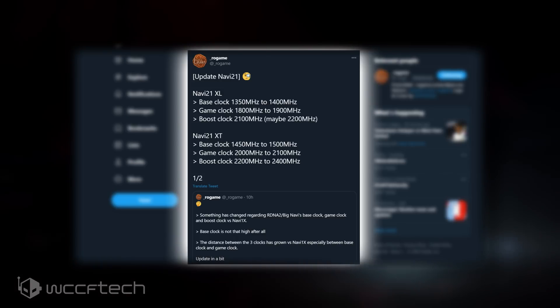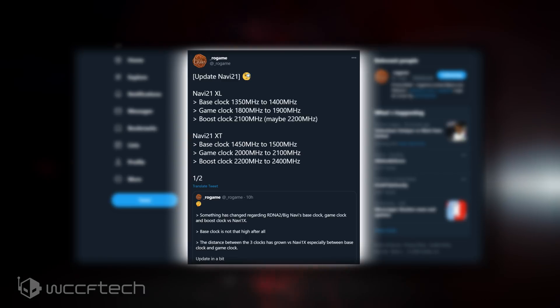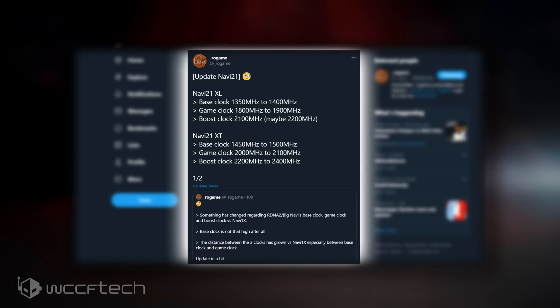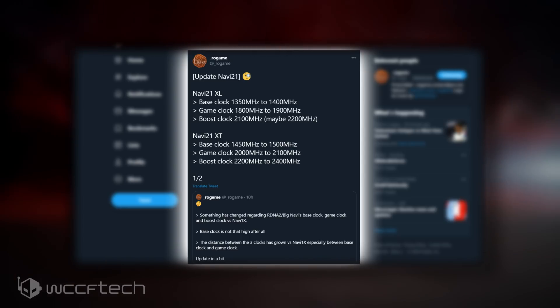Yesterday it was reported that the Navi 21XT GPU will feature insane clock speeds of 2.4GHz and a TGP of 255W. Rogame gives us an even better insight as to what to expect from the Navi 21 SKUs in regards to their clock frequencies. Both Navi 21XT and Navi 21XL big Navi GPUs for the RX 6000 series will feature a huge variation between base and boost clocks — upwards of 700MHz difference between the base and boost frequencies.